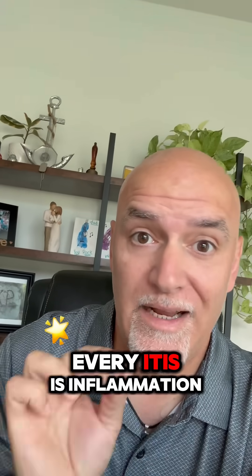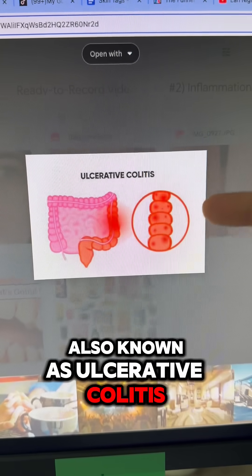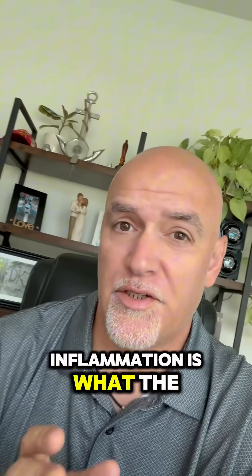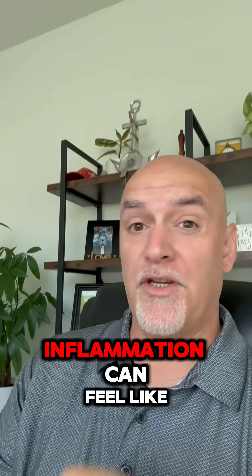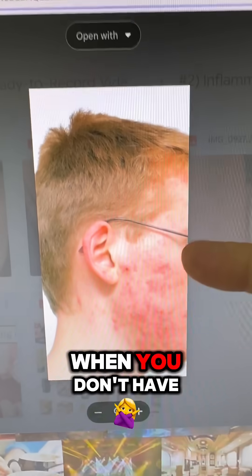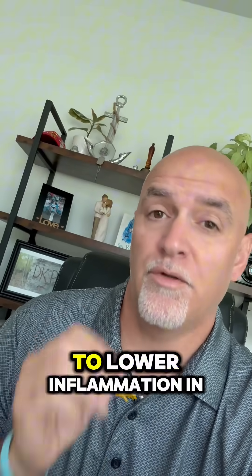Every '-itis' is inflammation: arthritis in your hands, inflammation of the colon also known as ulcerative colitis, inflammation of the lungs also known as bronchitis. Inflammation is what the body uses to defend itself — it's a defense mechanism, trying to protect you. If you've had an injury, inflammation can feel like your friend. But when you don't have an injury and you still have inflammation, the question is: how do you get rid of it?